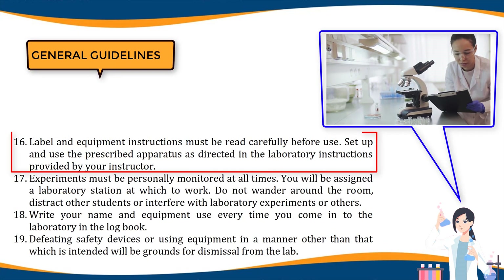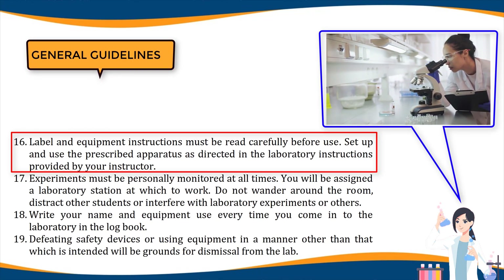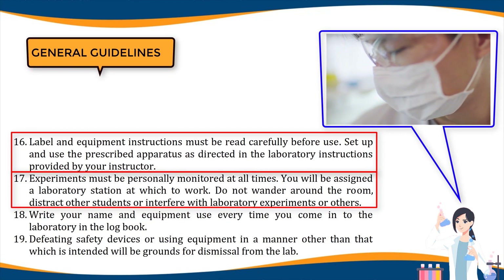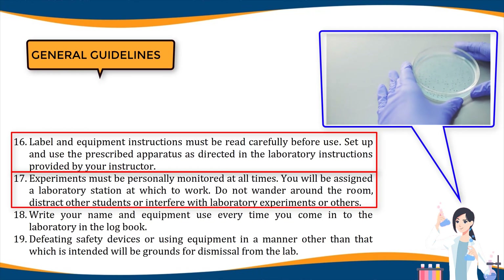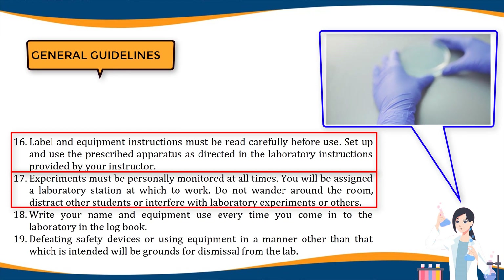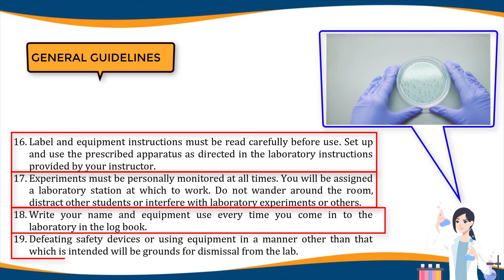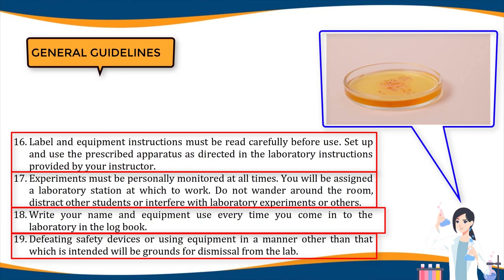Sixteen, label and equipment instructions must be read carefully before use; set up and use the prescribed apparatus as directed in the laboratory instructions provided by your instructor. Seventeen, experiments must be personally monitored at all times; you will be assigned a laboratory station at which to work; do not wander around the room, distract other students, or interfere with laboratory experiments of others. Eighteen, write your name and equipment used every time you come into the laboratory in the logbook. Nineteen, defeating safety devices or using equipment in a manner other than intended will be grounds for dismissal from the lab.